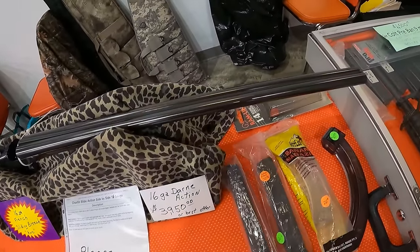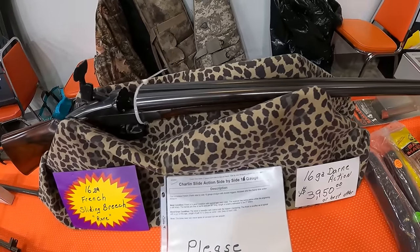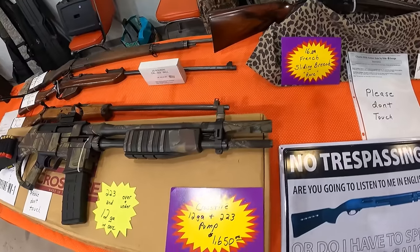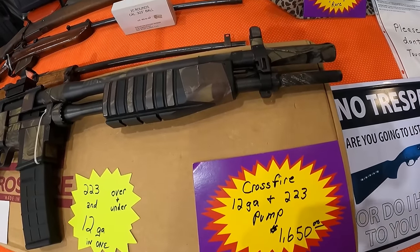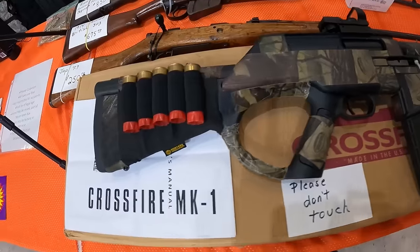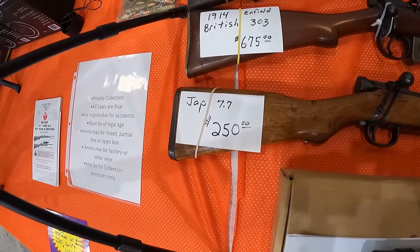Got the 12 gauge, break action, $39.50 or best offer, French sliding breech barrel. We saw that a month ago here at Nixa since we're down here in the south. These are some really unique guns. Got $1,650 on this one. If I had $1,650, we would own this.